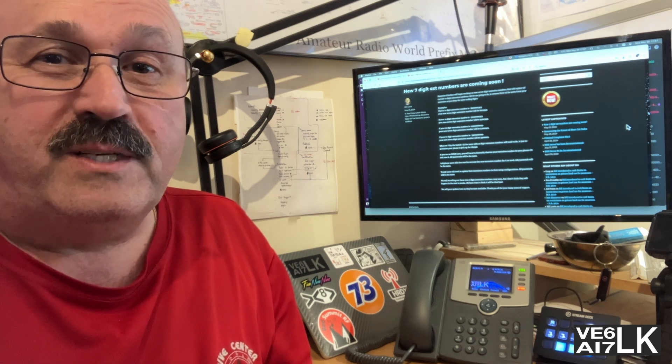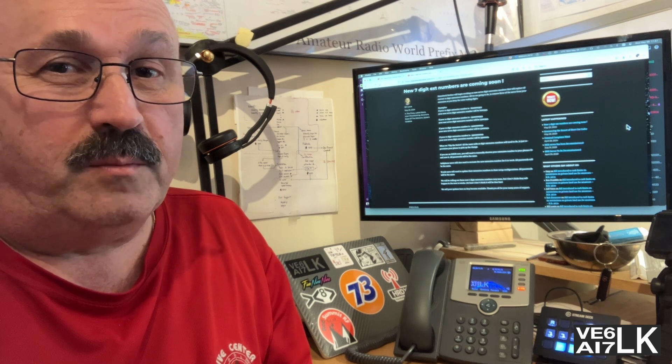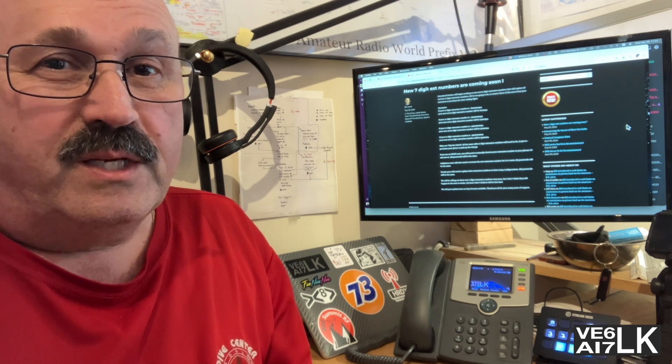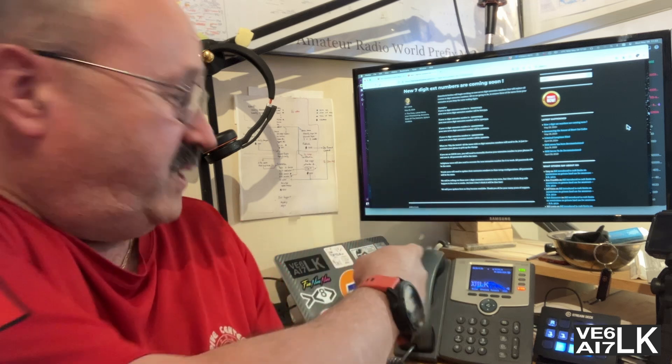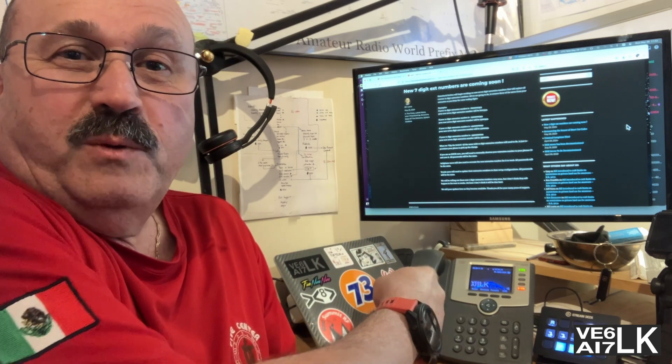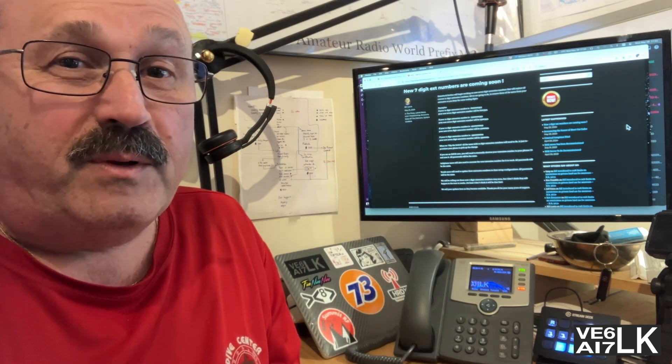That means, in my case, a whole bunch less zeros in it. It should be an easier dialing plan for everybody. So stay tuned, and I will step you through how I reprovisioned my Cisco SPA525G. Be right back.